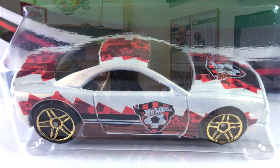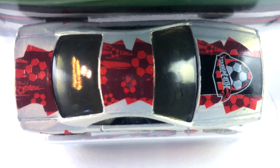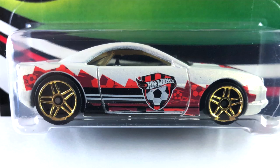Number five is the Muscle Tone, done in white pearl. The tampos look like purple, red, black, and gray — you guys can tell by looking at the pictures. The interior is black and the windows are a pretty dark tint. The base is black plastic and the wheels are light gold chrome PR5s all the way around, big ones in the back and little ones in the front.